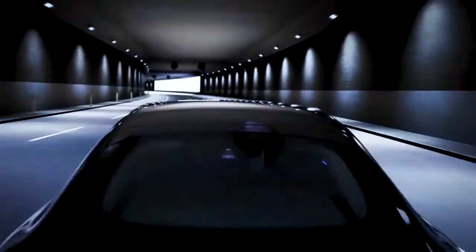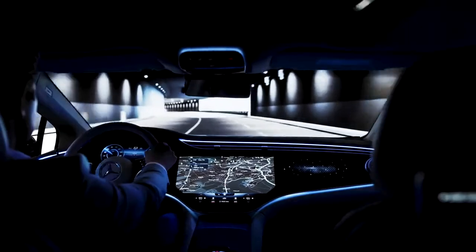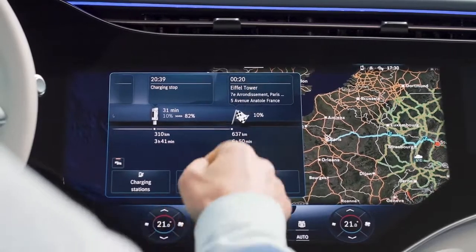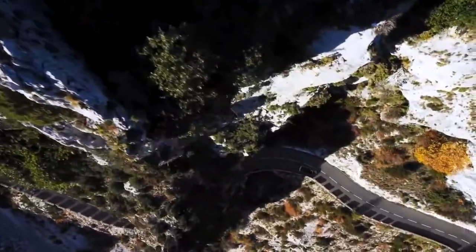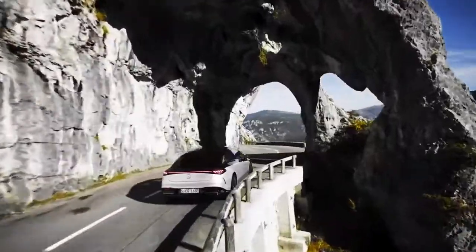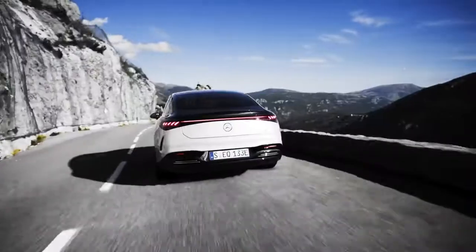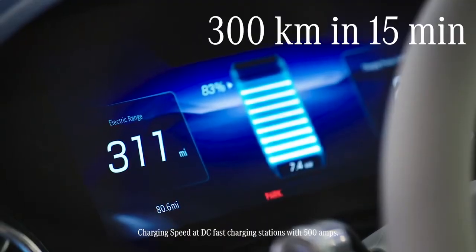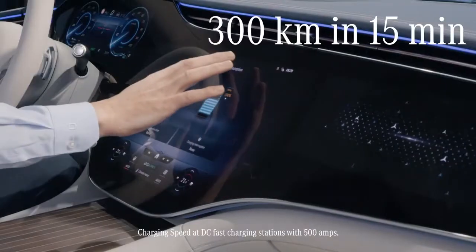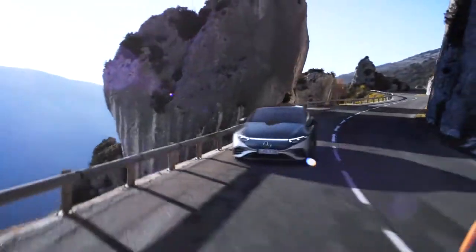Second, the completely new generation of batteries with a cell energy content of 107.8 kilowatt hours has an in-house developed energy management software to increase its efficiency. Third, and a very helpful feature for everyday life, is the navigation with electric intelligence. It calculates the fastest route to your destination, taking into account charging stops and charging times, as well as other factors such as traffic situation, topography and weather. If you have to charge, you can recharge up to 300 kilometers of range in just 15 minutes. So you see, the electric driving experience of the new EQS is both energizing and very convenient.